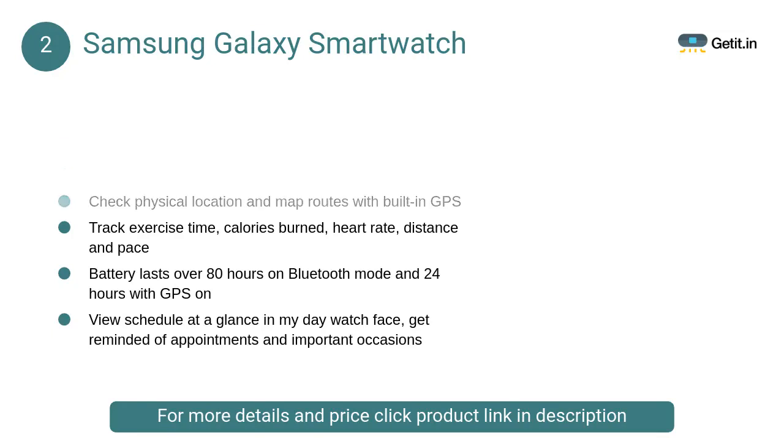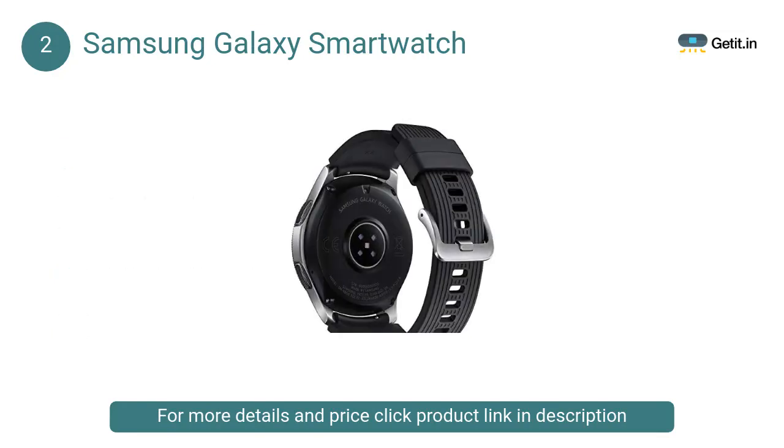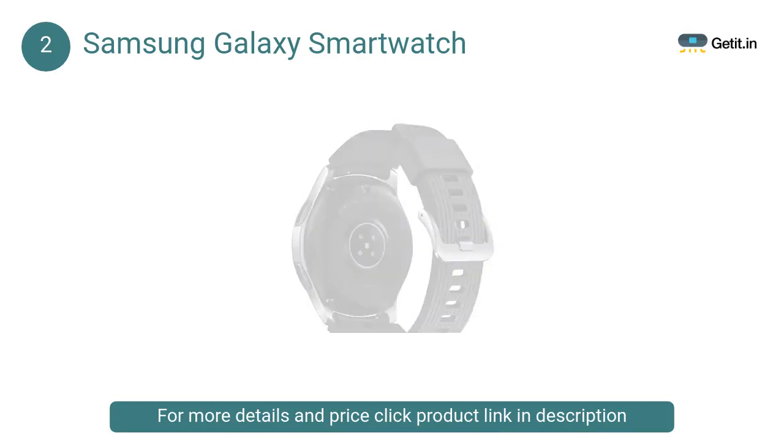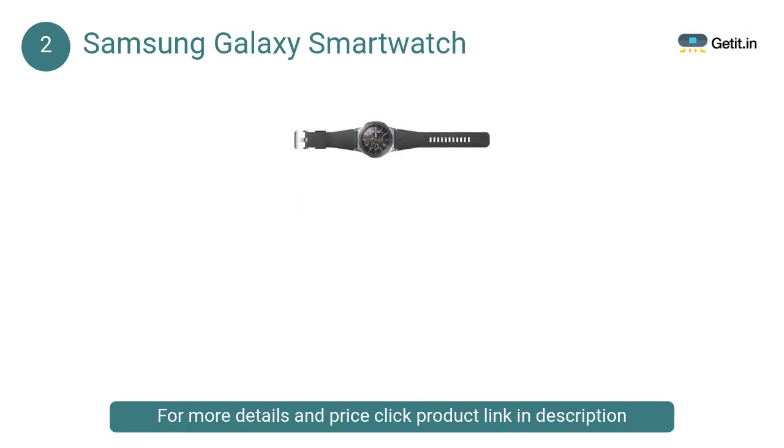At number two, the Samsung Galaxy Watch. Stay connected longer — the features of a smartwatch with the natural feeling of an analog watch in a single package. Galaxy Watch links you to the world around you; match it to your lifestyle through a variety of watch faces with depth and lighting effects.